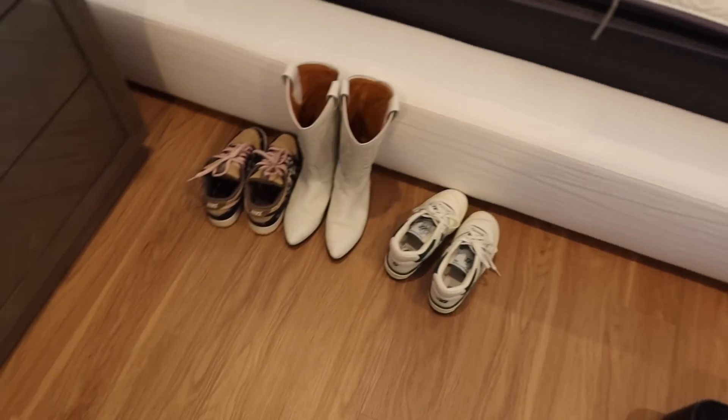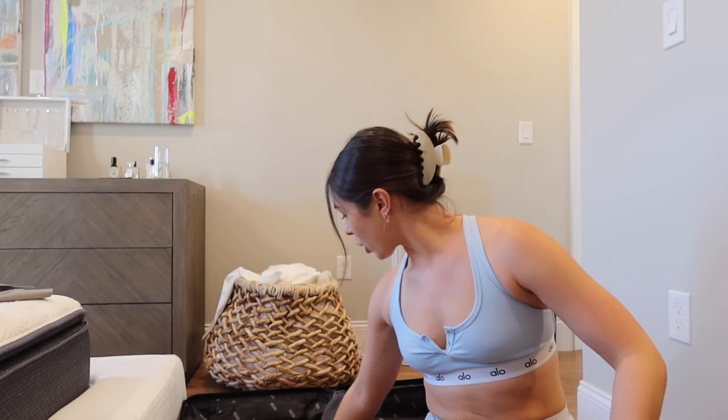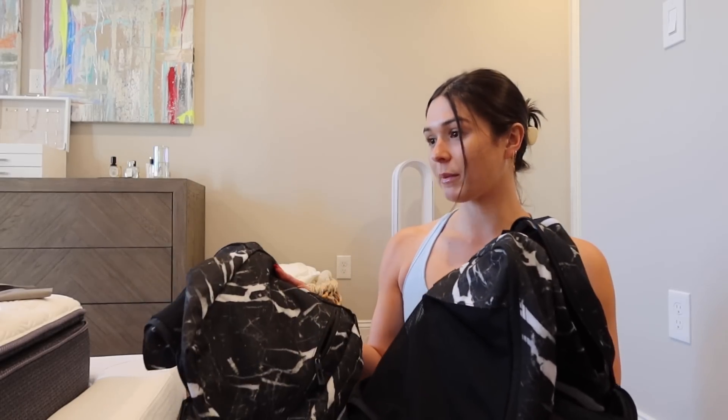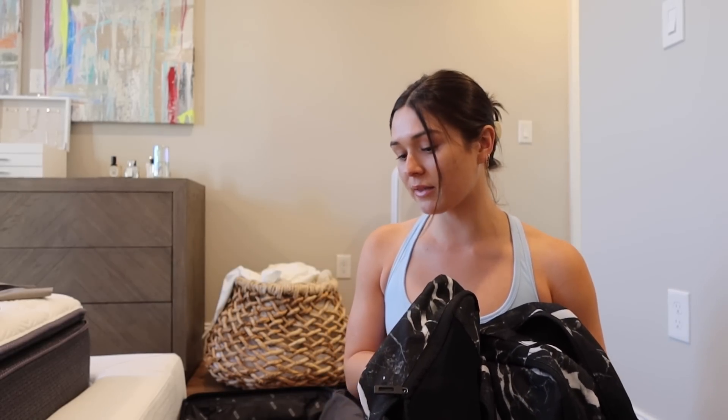If you missed my last vlog when I was packing for Chicago, or if this is your first video: you need to get packing cubes. It's going to save you so much space and time because all your stuff is organized. I'll link these down below — mine are from CalPak but there are so many different ones on Amazon. You can put tops in one, pants in another, workout clothes, underwear, socks, bikinis — it really keeps your clothes organized and separated.